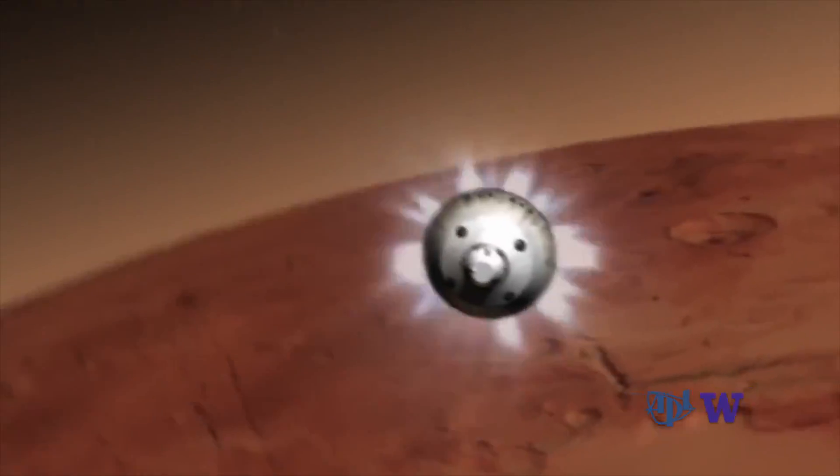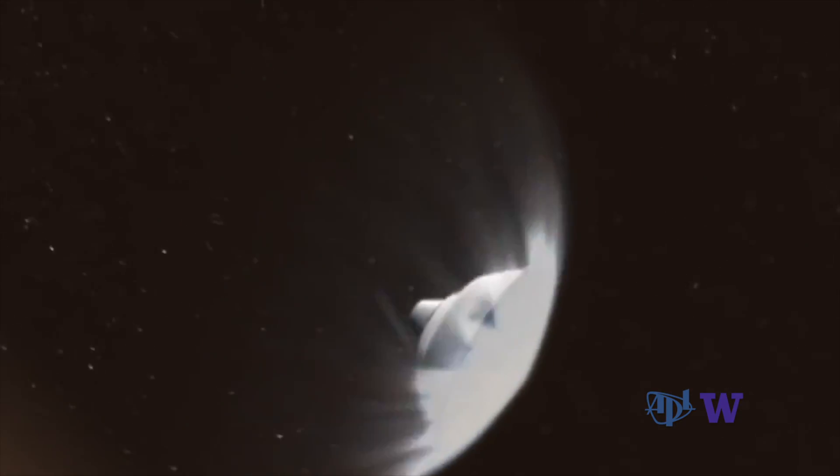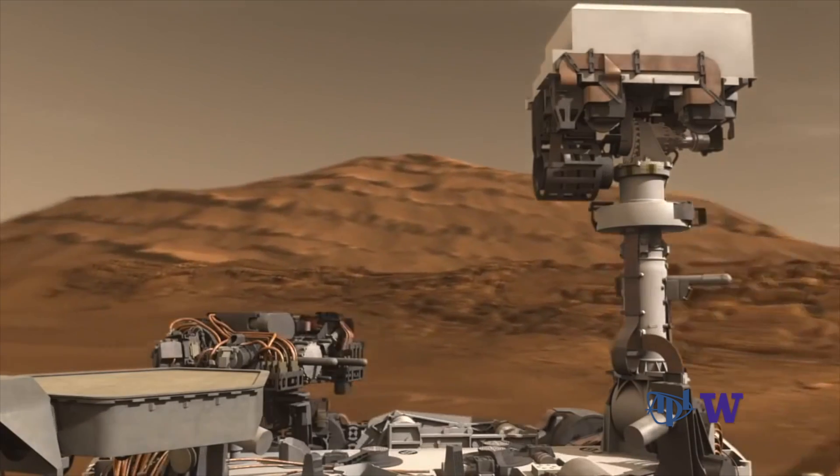Tim's twin challenges are PIXEL survivability — it has to withstand the temperature extremes and being transported to Mars and operate — and PIXEL accuracy. One of my main jobs is to make sure that it can give accurate results while it's on Mars.